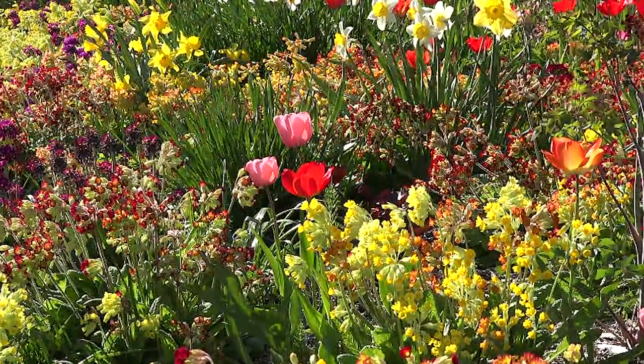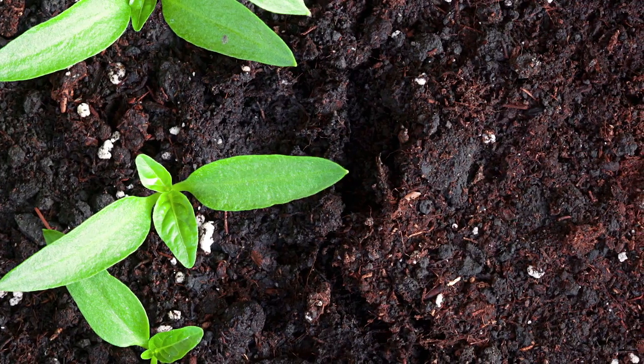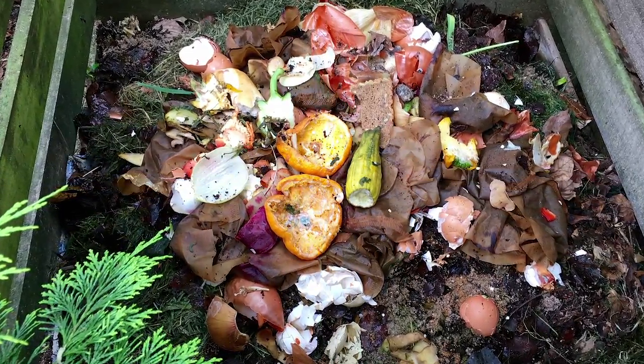Composting turns trash to treasure in gardens, converting food waste into fertilizer. But what if compost could go beyond being plant food? Scientists have now harnessed the gases produced during composting to boost the properties of natural rubber, as reported in the journal ACS Omega.